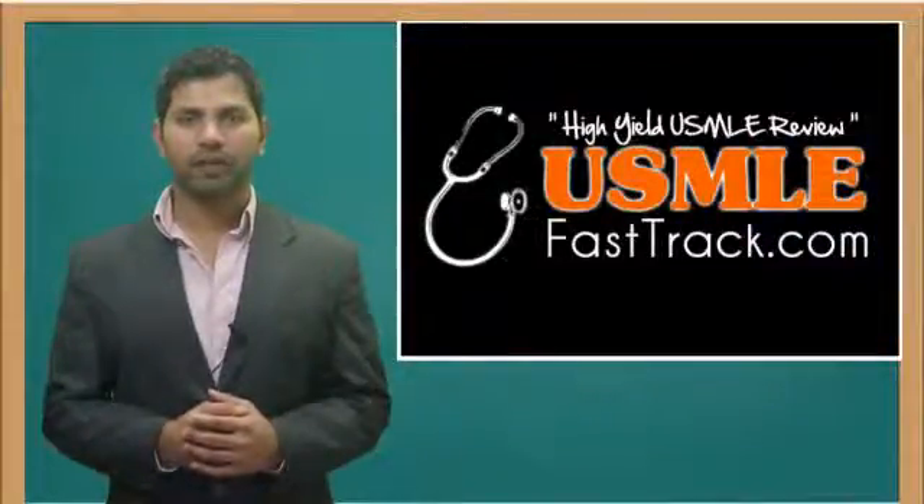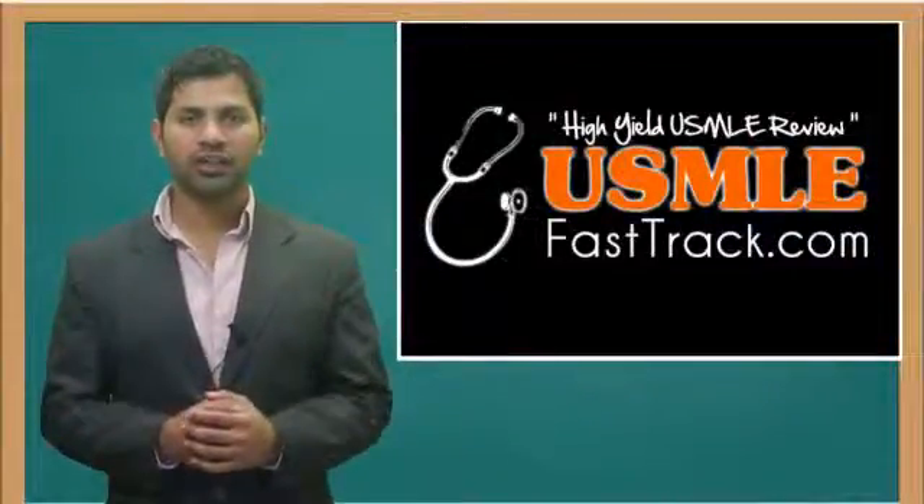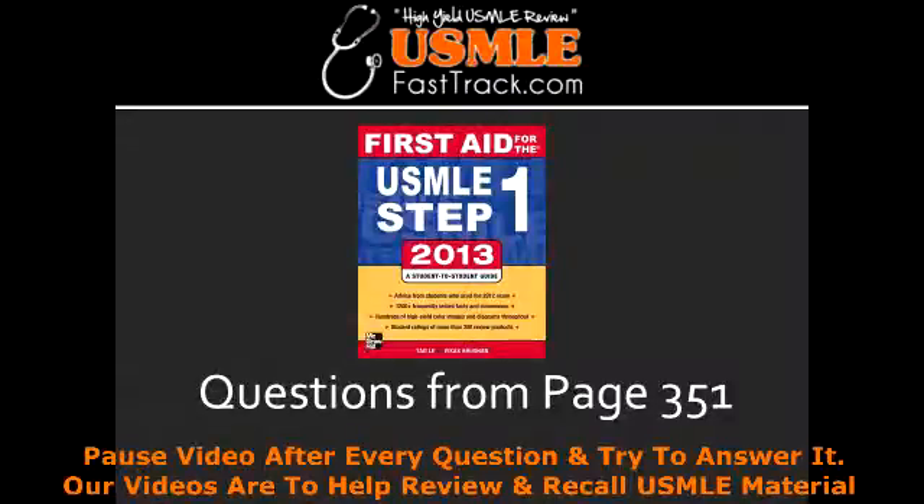Welcome to USMLEFastTrack.com. The section we're going to talk about today is from First Aid for the USMLE Step 1, 2013 edition, page 351.